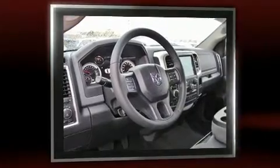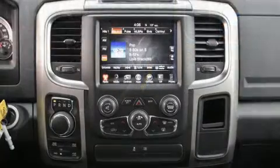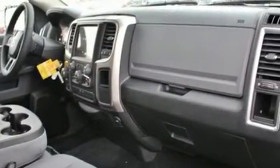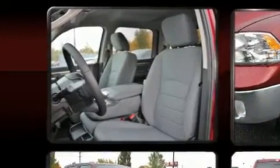It's equipped with tons of terrific amenities but it won't break your budget, such as remote keyless entry, a trip computer, a rear step bumper, automatic temperature control, turn signal indicator mirrors, a tonneau cover, a trailer hitch, and a split folding rear seat.